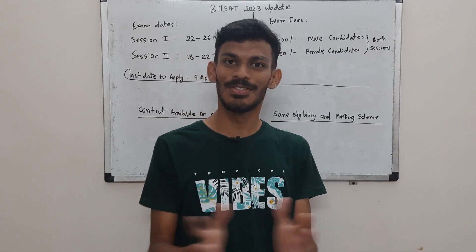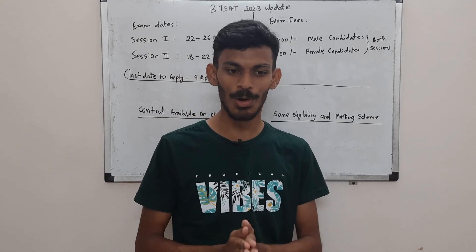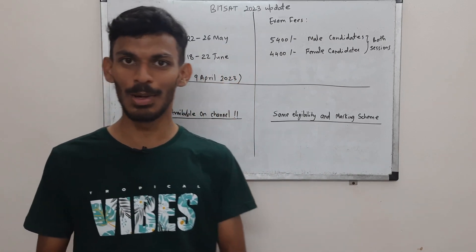Hello Gems! Welcome back to another video. In this video I want to update you all on BITSAT 2023.